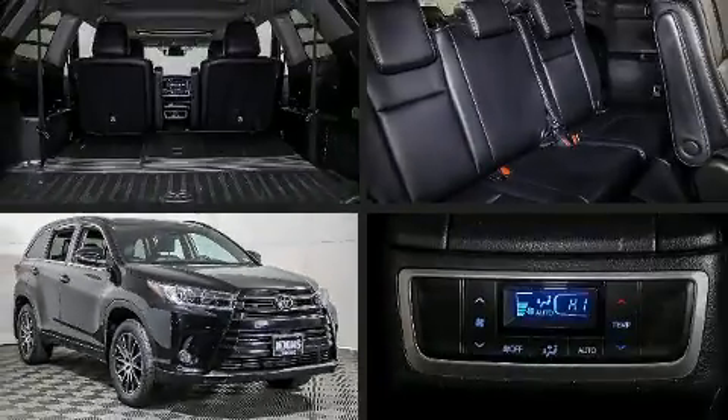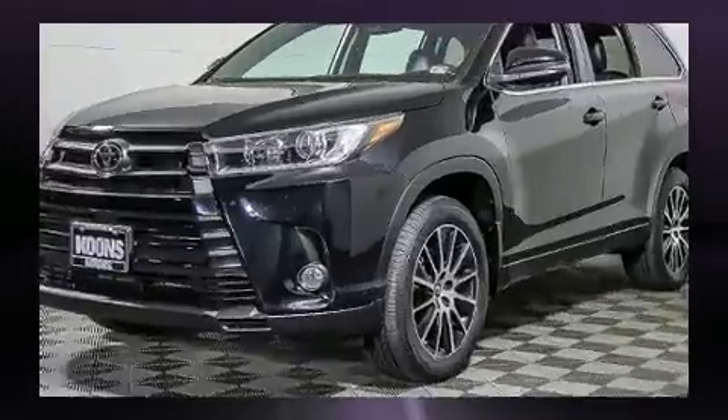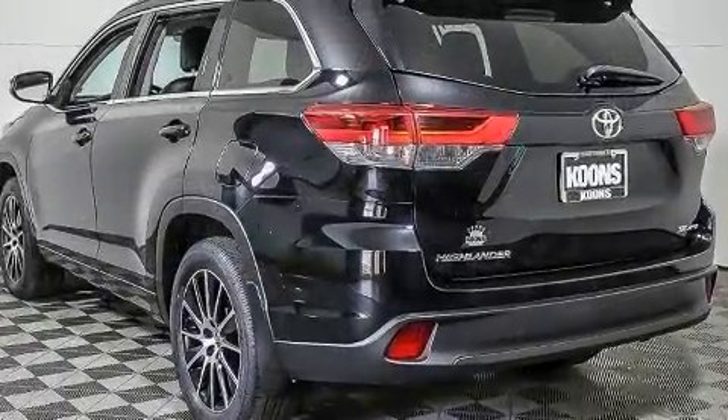Load your family into the 2017 Toyota Highlander with just over 30,000 miles on the odometer. This four-door sport utility vehicle prioritizes comfort, safety, and convenience. Smooth gear shifts are achieved thanks to the 3.5-liter six-cylinder engine.